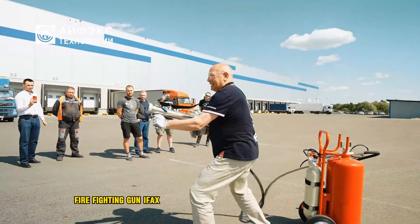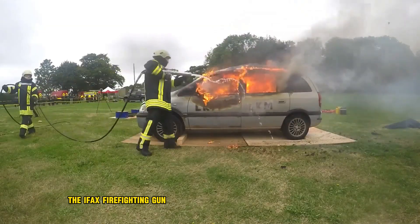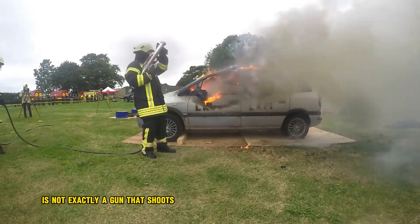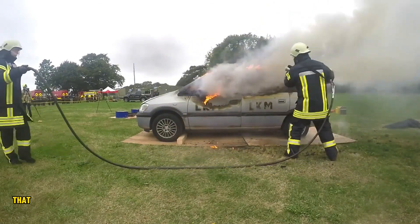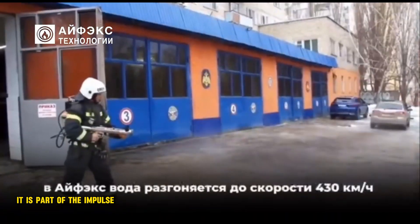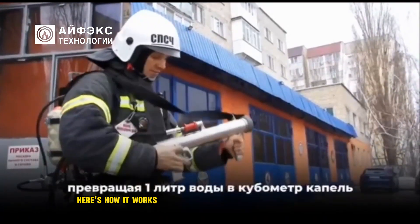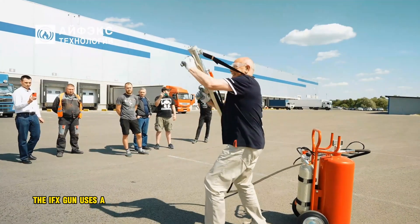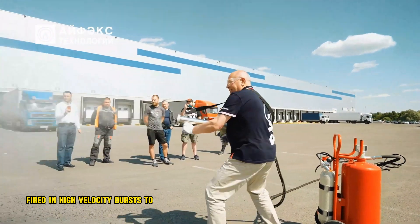The IFAX Firefighting Gun is not exactly a gun that shoots fire, but rather a special firefighting tool that uses short bursts of water to extinguish fires. It is part of the Impulse Fire Extinguishing System. The IFAX gun uses a small amount of water, fired in high velocity bursts to put out fires.